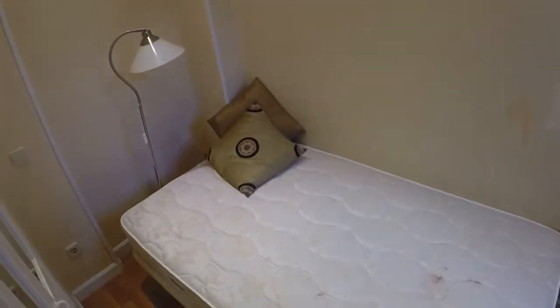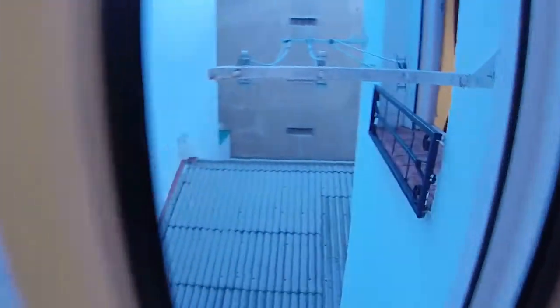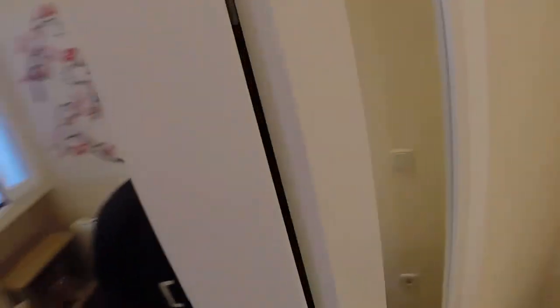Here we are — this is the smallest bedroom. We have a single bed, and we can see a lamp. We have some bookcases here, and this window has the same view. There is also a built-in wardrobe — this is for drying clothes in winter too.